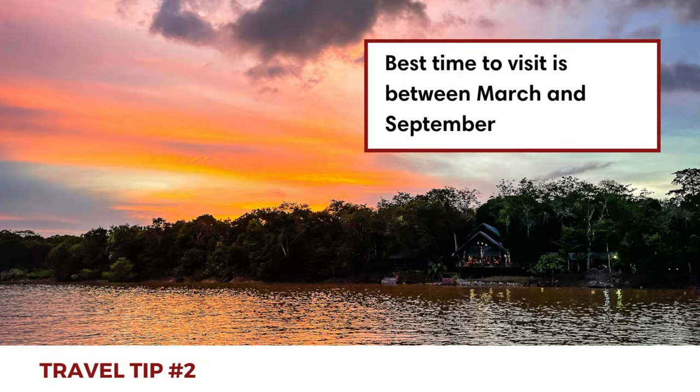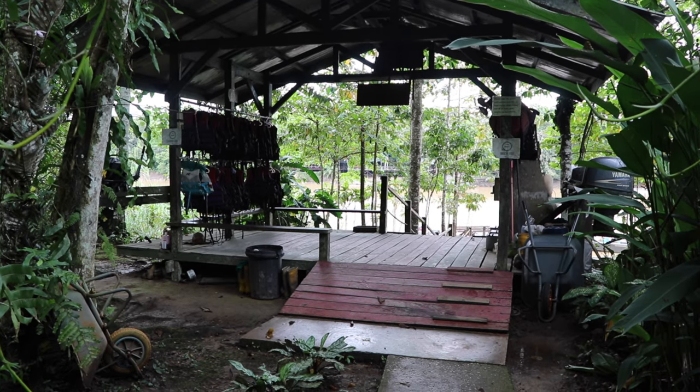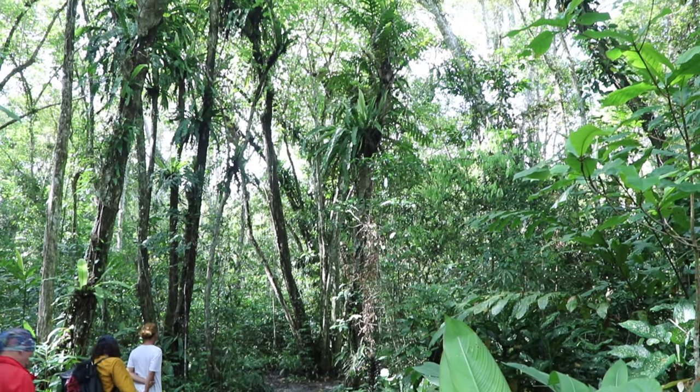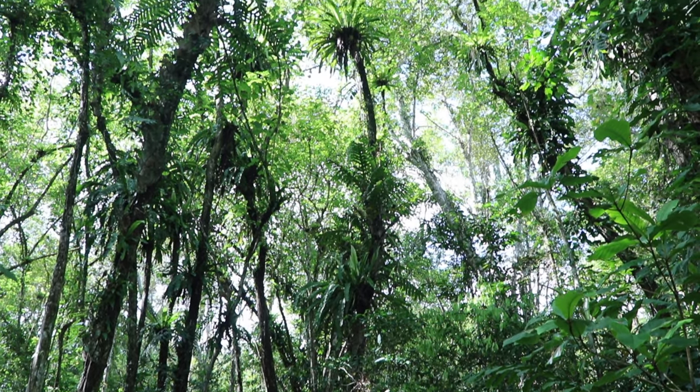Second, it is possible to visit the Kinabatangan River year-round. However, there will be stronger and more frequent rainfalls during December and January, causing floods. During the driest months between March and September, it's generally easier to spot wildlife. We visited at the end of February and were lucky not to have any rain showers during our activities, but be aware that rain can occur at any time of the day, any time of the year.